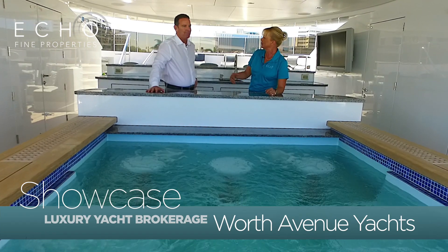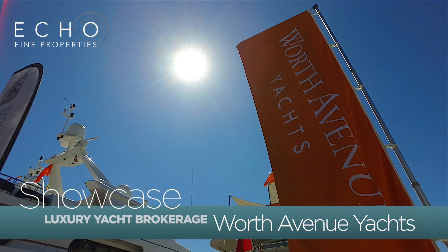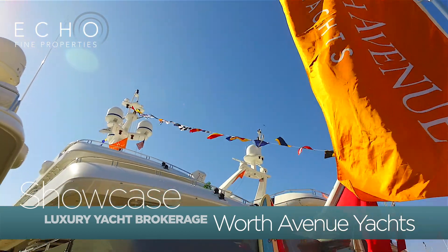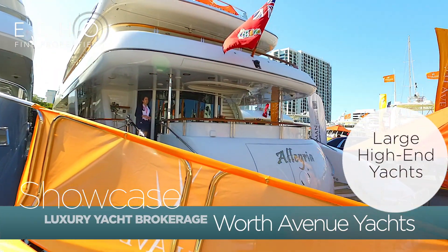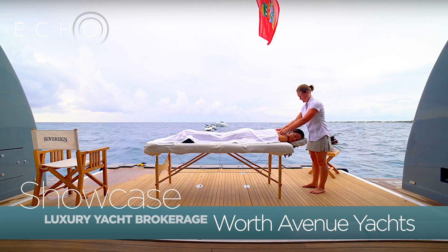Can you tell me a little bit about your job and Worth Avenue Yachts? At Worth Avenue Yachts, we are sales brokers and charter brokers. Worth Avenue Yachts opened up in 2011 and has taken the industry on by storm. We really focus on the larger, high-end stuff. It's a special lifestyle and that's who we sell to.